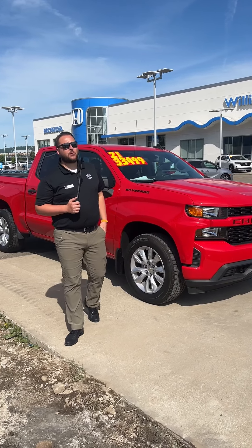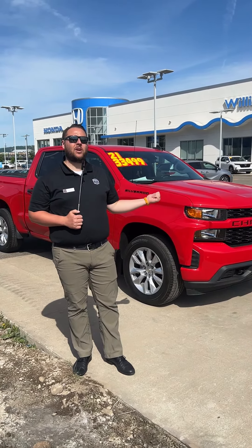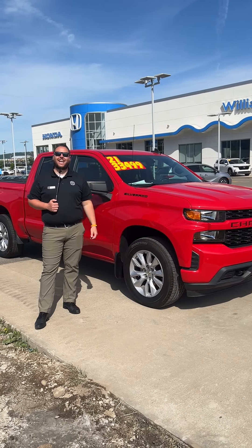Folks, you want to know the most important details? This bad boy's got 22,273 miles, all for a beautiful price of $33,499.